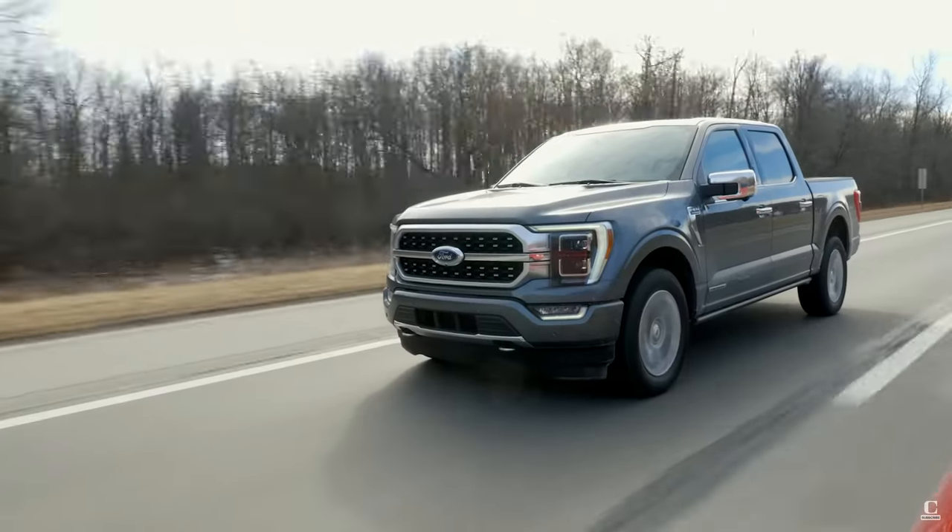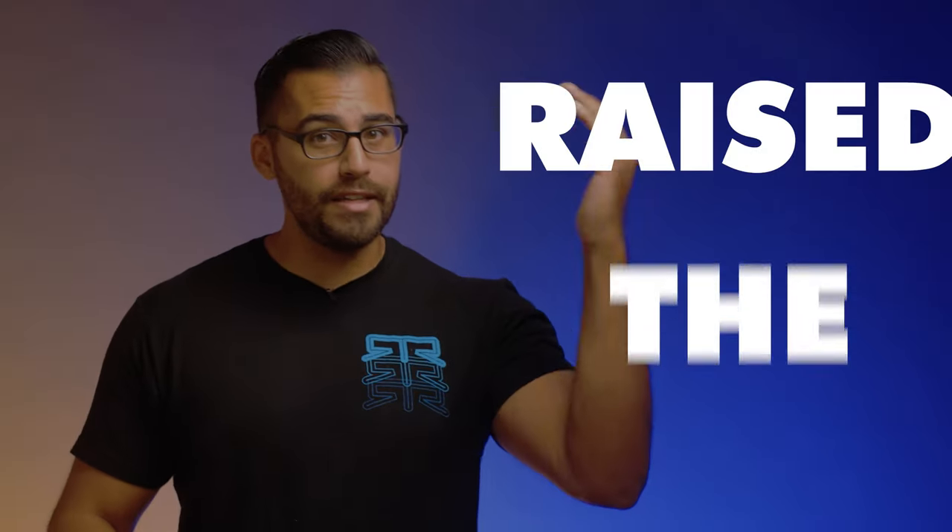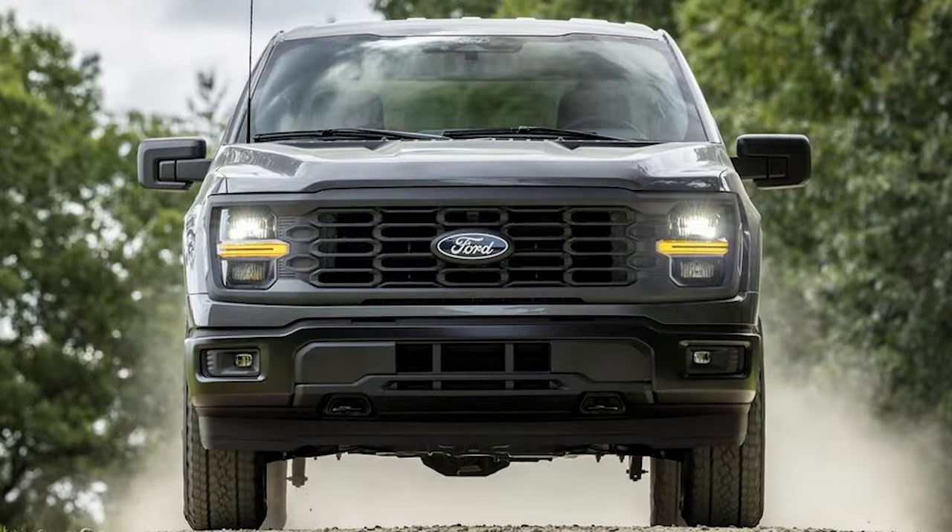F-Series is America's best-selling truck for over 46 years, making F-150 America's truck. And for 2024, Ford raised the bar on the new F-150, and there are some big changes across the entire lineup. So let's dive right into the 2024 F-150.